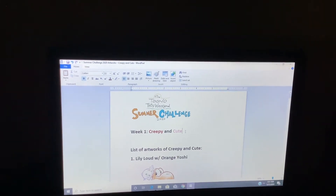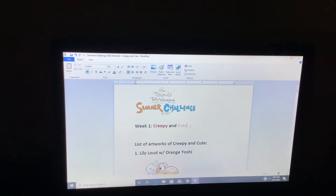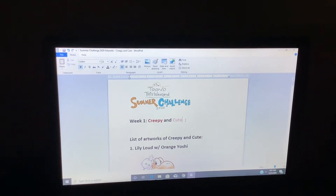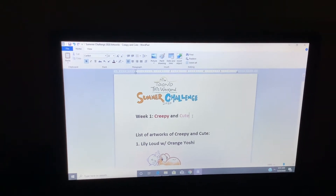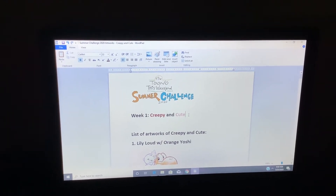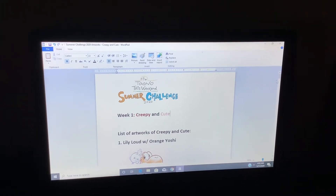Do we just hang out for Netflix and chill? More like Netflix and kill. It's me, Chloe, and welcome to Tune On This Weekend Summer Challenge 2020. So today we are talking about week one: creepy and cute.